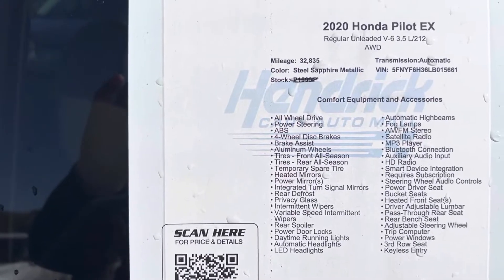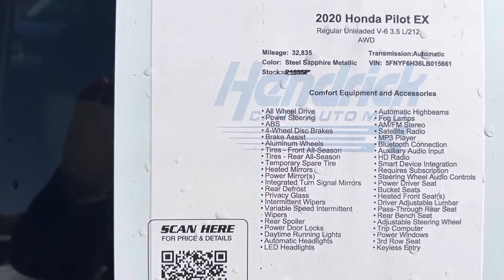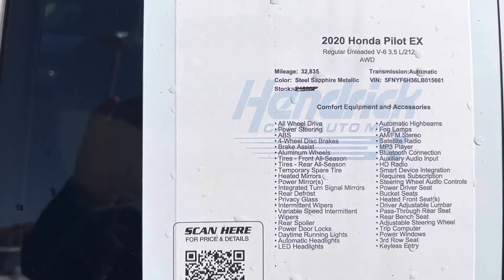Again, 2020 Honda Pilot EX. You can see all the VIN, stock number, mileage, and features on the window. Feel free to pause if I move on quickly if you'd like to review that a little more.